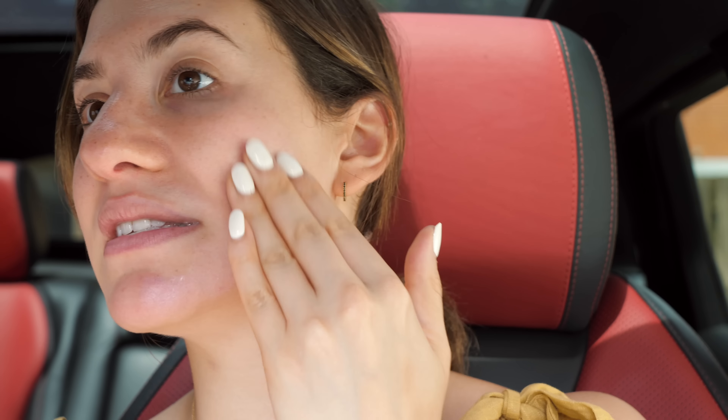First things first: SPF. I would like everybody to know that I'm being very good with my sunscreen and I've been putting it on every single day. It is a very important step in any makeup routine — I highly suggest you do not skip it, especially if you're going to be spending any time outside. Today I'm using the Beauty Counter Counter Sun mineral sunscreen stick. I'm using a stick instead of a liquid because it's a little bit less messy in the car — liquids kind of just go everywhere. I'm putting it all over my face and massaging it in with my fingers.